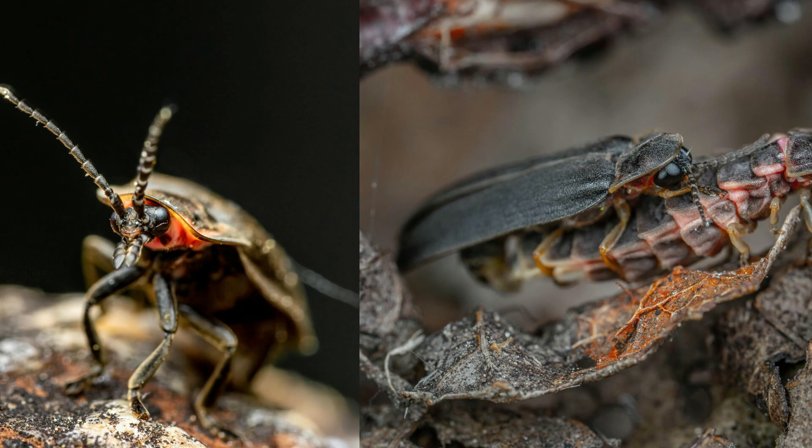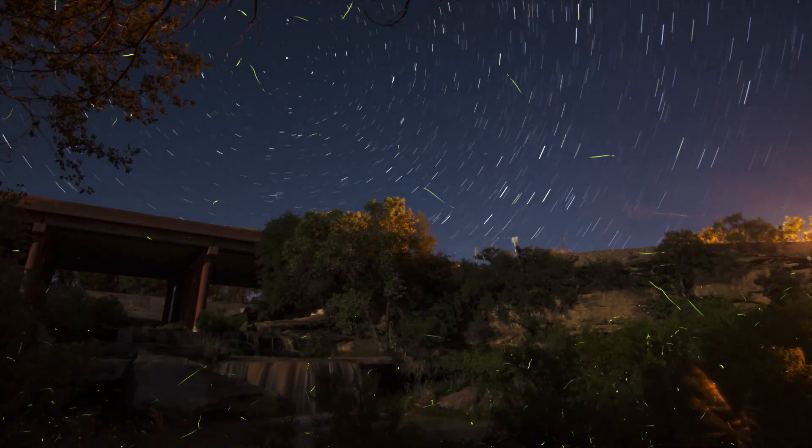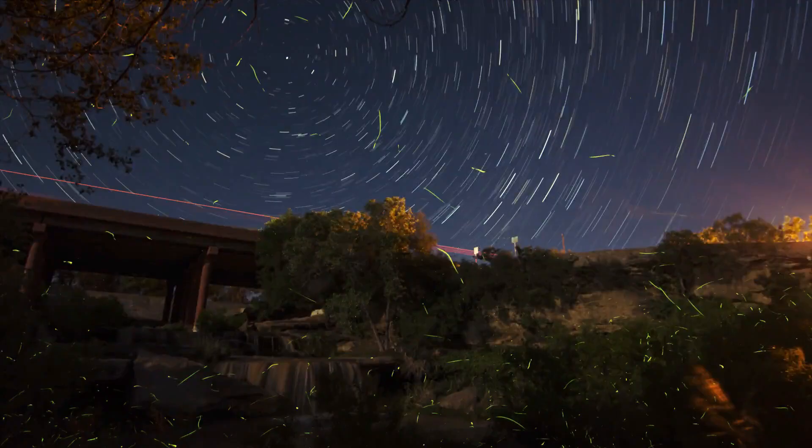Firefly. Imagine a tiny flashlight bug. Fireflies light up their bodies at night, creating a magical twinkling light show.